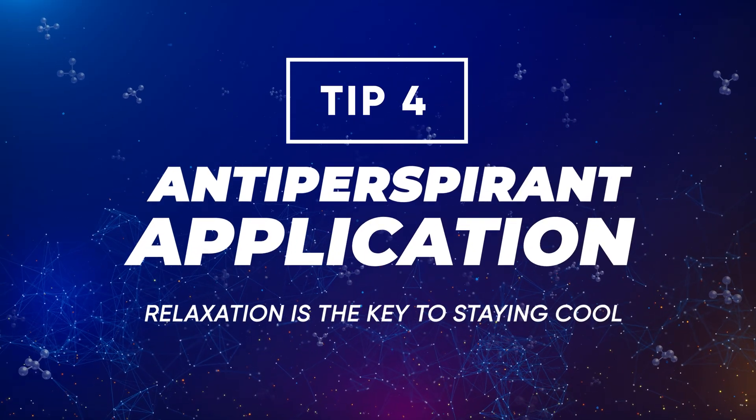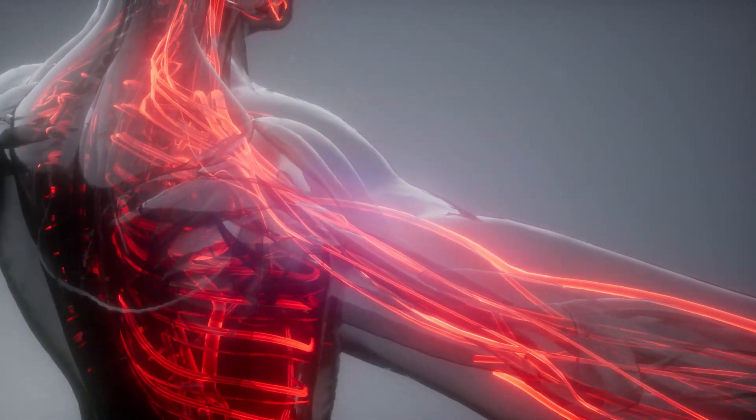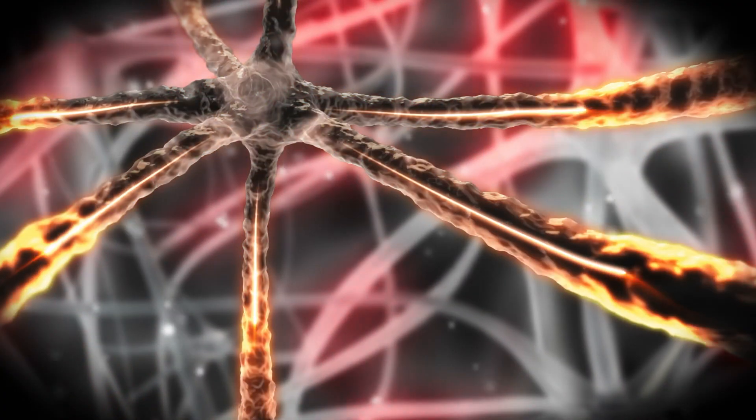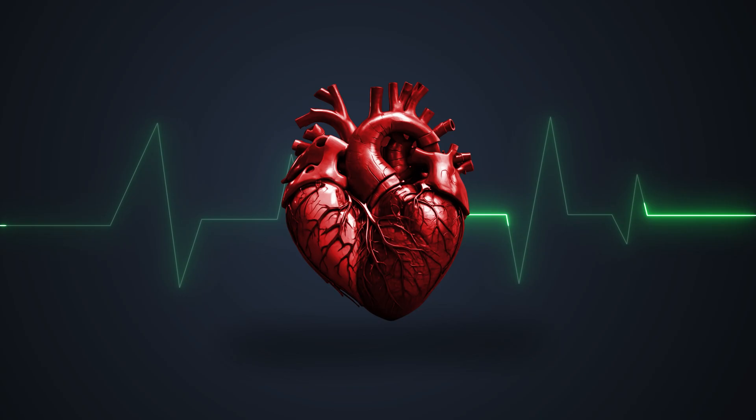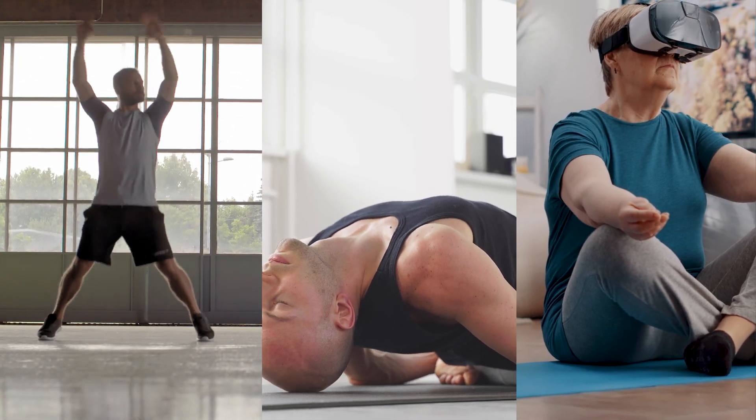Tip number four: let's talk about stress. Stress triggers our sympathetic nervous system, otherwise known as the fight-or-flight response. When you experience stress, you release adrenaline and cortisol, which raises our temperature and heart rate, causing more sweating. When we're relaxed, our parasympathetic nervous system kicks in, our heart rate lowers, and we sweat less. If you have a stressful lifestyle, try breathing techniques, go for a walk, do exercise, yoga, or meditation — all great for lowering body temperature and reducing sweating.